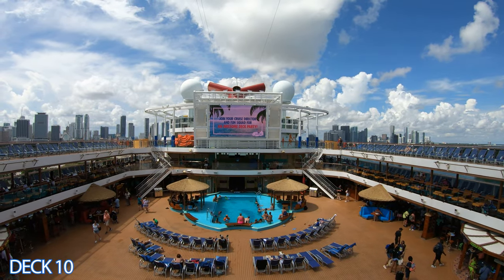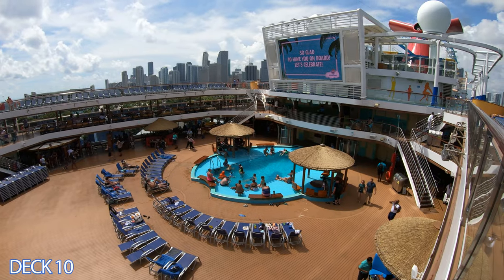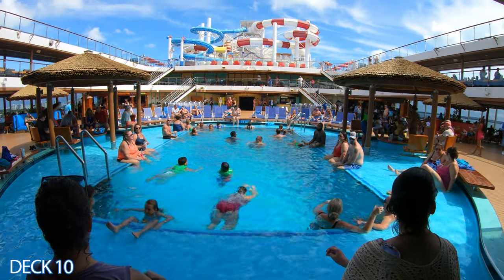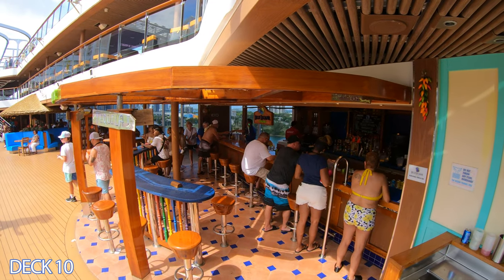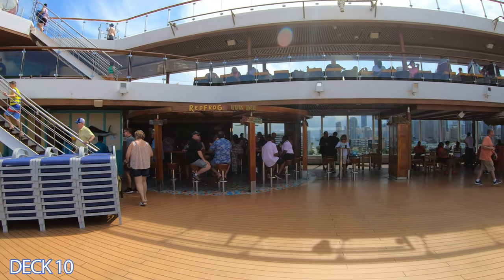Let's head on back to the main pool area. This is the Carnival Seaside Theater and it consists of many venues. Right here is the main pool area. This is the Blue Iguana Tequila Bar. They offer specialty tequila drinks, so come on over, grab yourself a beverage, and hang out at the pool.